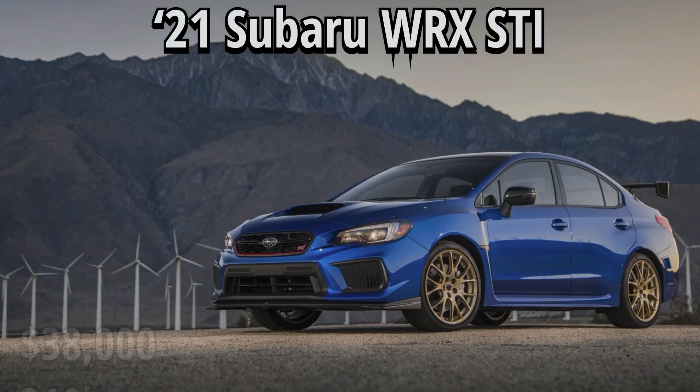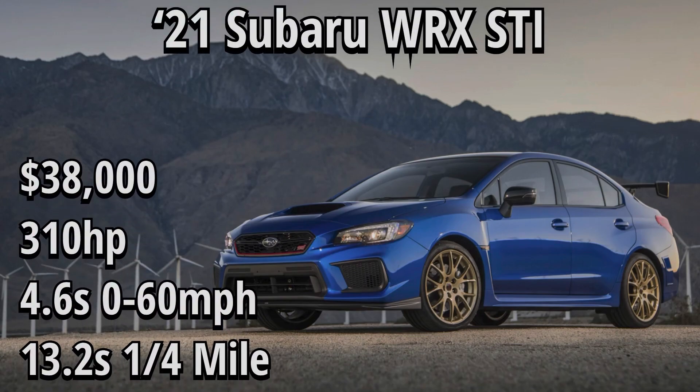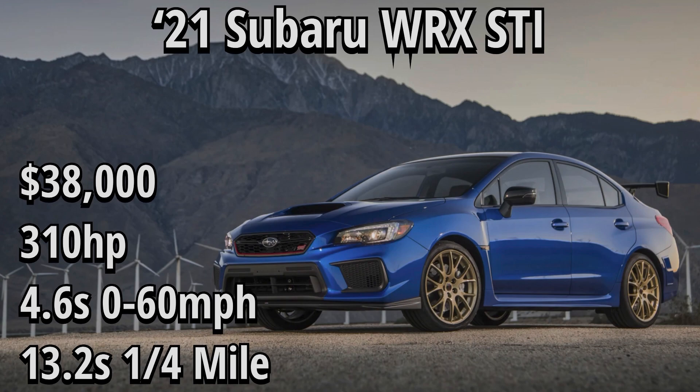Next up is the 2021 WRX STI. This one starts at $38,310, with 310 horsepower and the best 0-60 out of any of these vehicles at 4.6 seconds. The quarter mile time is also extremely impressive at 13.2 seconds. I decided to keep the STI on this list rather than a normal WRX, as I felt it was more of a direct performance comparison to the rest of the vehicles. Also worth noting: the 2022 WRX STI is not going to exist — recent news confirmed the STI is no longer in their gas lineup, and they'll likely be pushing it as a featured vehicle in their new EV lineup coming soon.